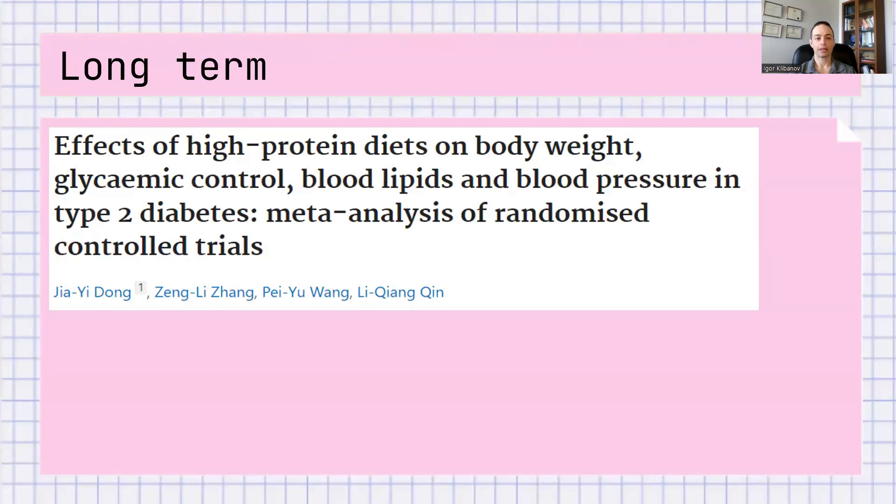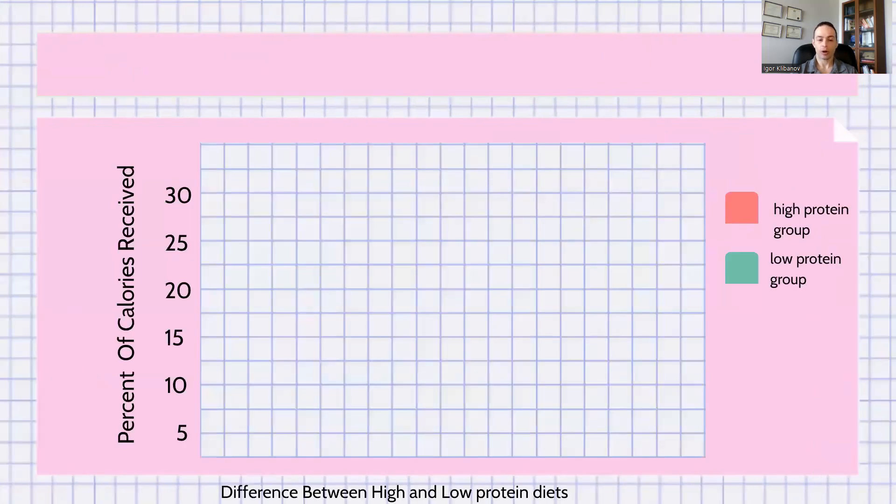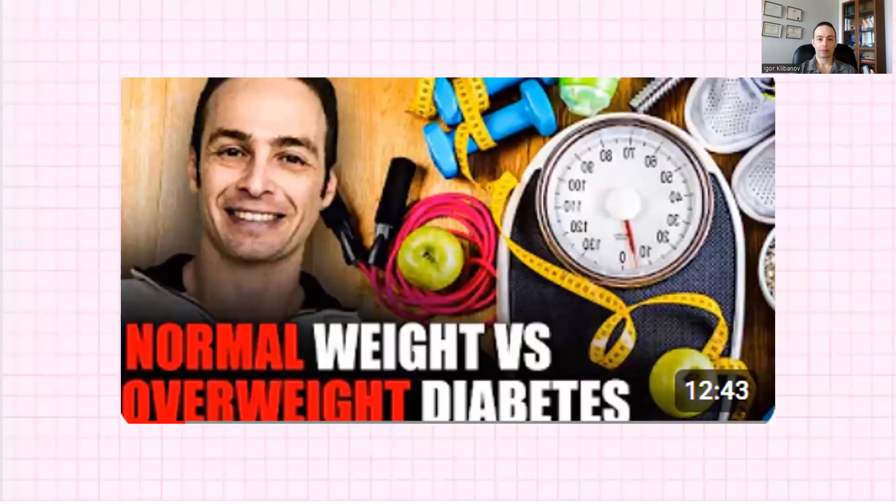What about the effect of protein on blood sugar levels in the long-term? Here's a study titled Effects of High-Protein Diets on Body Weight, Glycemic Control, Blood Lipids, and Blood Pressure in Type 2 Diabetes. The difference between diabetics on a high-protein diet and a low-protein diet of the same calories is 0.52% in favor of high-protein diets — meaning these people have an A1C that's 0.52% lower. The high-protein diet stands at about 20% of daily calories, and the low-protein diet at about 17.5–18%. In normal-weight diabetics, protein plays an even larger role than in overweight diabetics. I recorded an entire 12-and-a-half-minute video on that exact topic — check it out on your screen right now or in the description below.